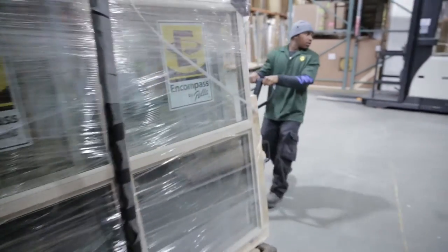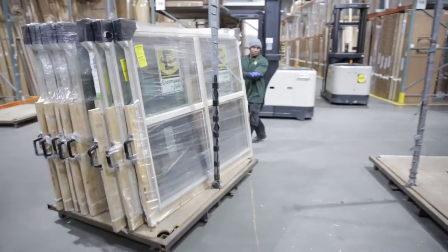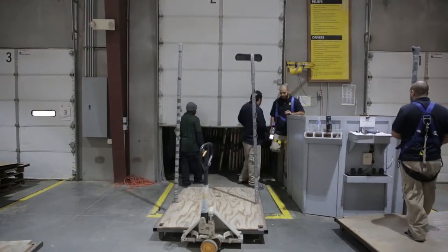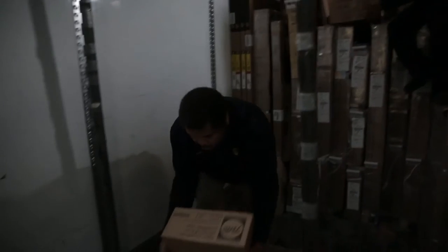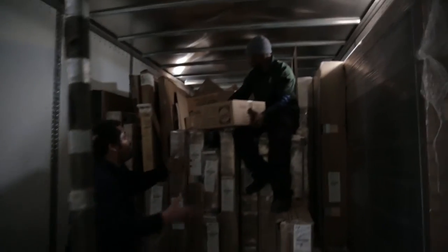Over $1 million of inventory is stored in the warehouse at any given time. We receive anywhere from four to six or seven trailers each week from Pella Corporation, so we've got a lot of product moving through the warehouse.